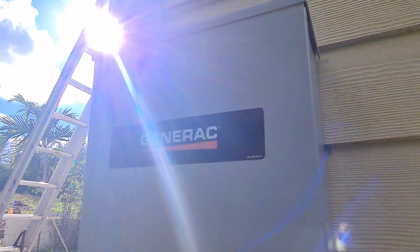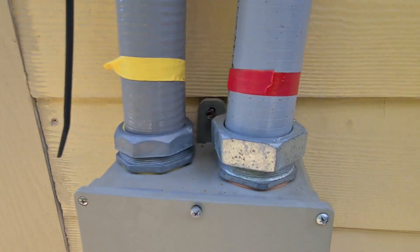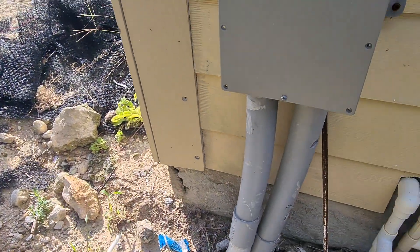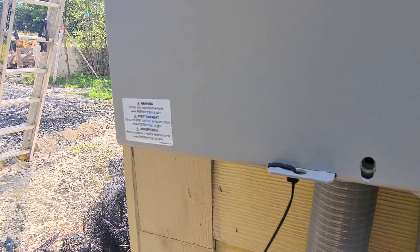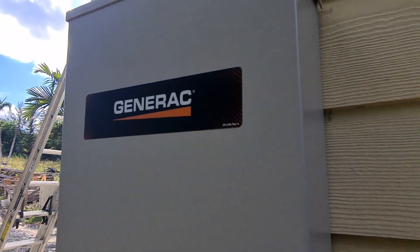We have our automatic transfer switch right here, in compliance. We have our splicer box right here. We have the main feed coming from the road — a long run. We splice and make our connection here. We have everything tied in and everything locked for spectators. Seal tight flex. Everything looks good, and the system is fully automatic.